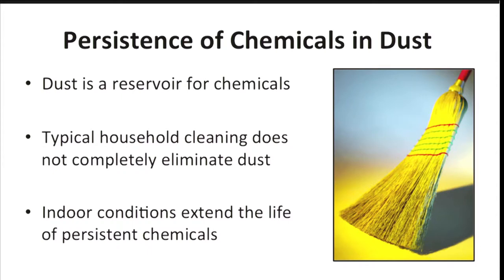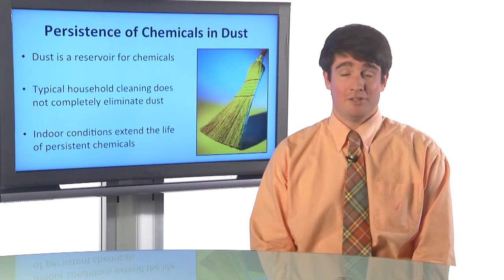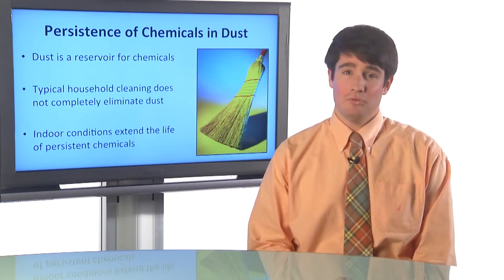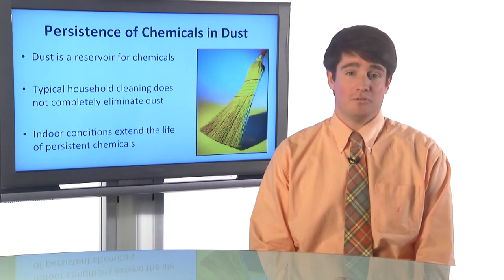One study found that when you try to do typical vacuum cleaning, you get basically 10% of the total dust embedded in your carpet out. You're able to remove that 10% of surface dust with a typical vacuum cleaner, but the 90% of deep embedded dust at the bottom of your carpet, you really can't get that out. That's why dust is able to accumulate these persistent chemicals over time.